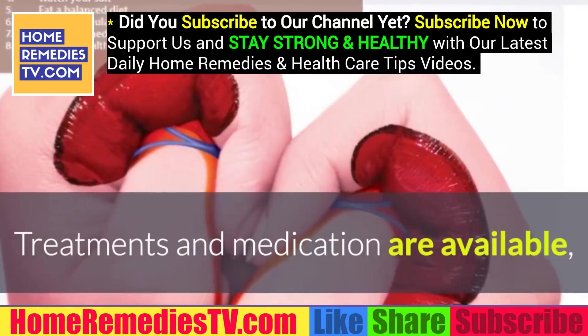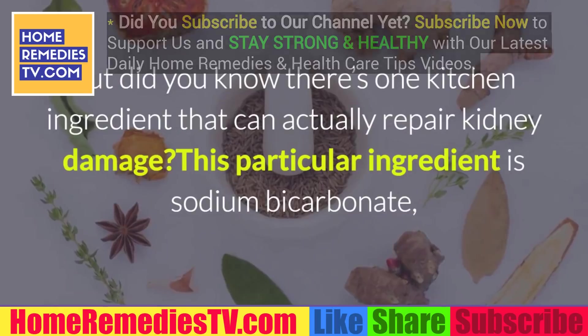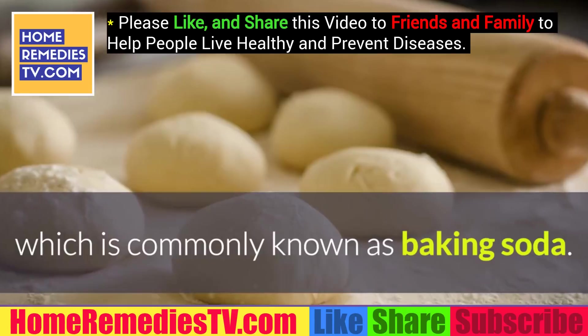Treatments and medication are available, but did you know there's one kitchen ingredient that can actually repair kidney damage? This particular ingredient is sodium bicarbonate, which is commonly known as baking soda.